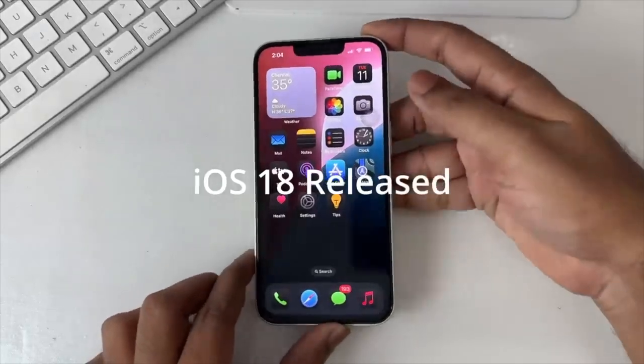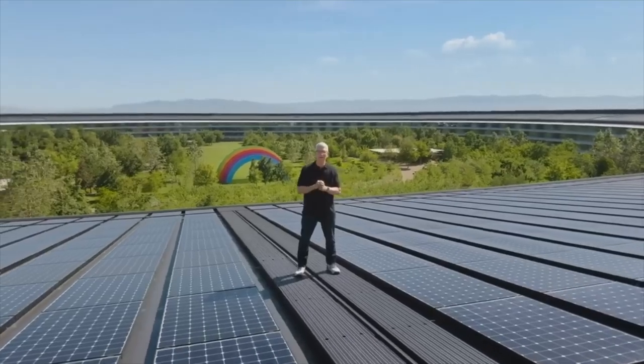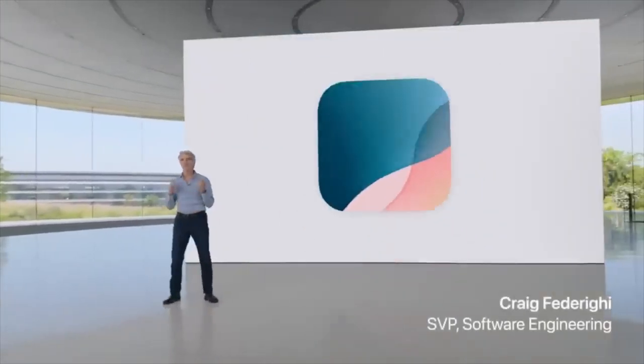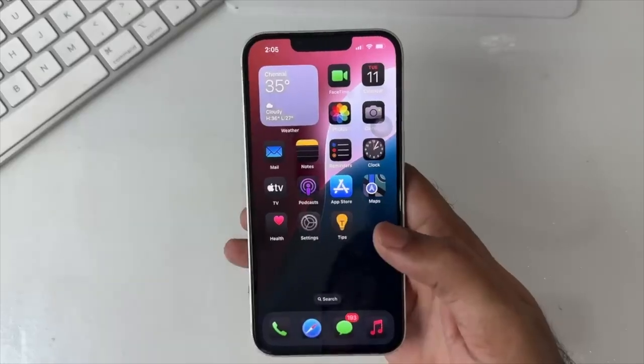Having had the iOS beta 1 on my device for a few days, I've had the chance to check out some of the features announced at WWDC just about a week ago. I've also discovered some unannounced features that I want to share with you. Let's recap some of my favorite new features in iOS 18.